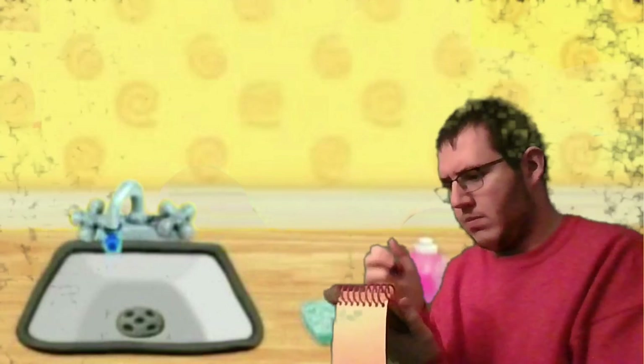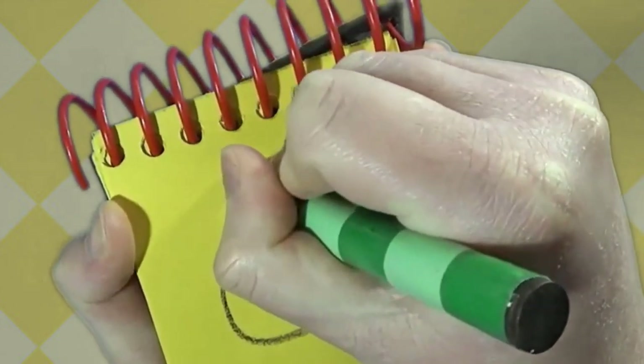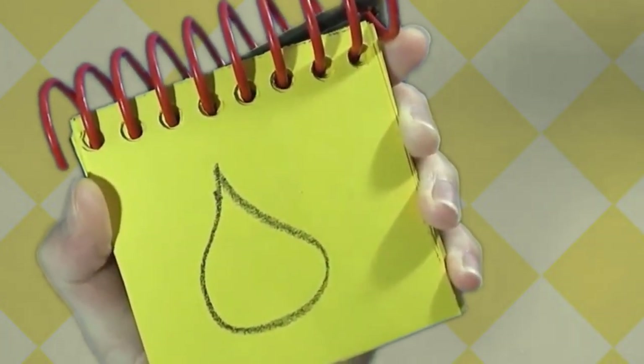So... a drop of water. A round shape on the bottom with a point on top — a drop of water. We're trying to figure out what kind of weather Blue thinks is coming. A cloud, and now our second clue is a drop of water. What kind of weather does Blue think is coming with a cloud and a drop of water? Yeah, that could be it, but I think we should find our last clue, just to be absolutely sure. Come on.